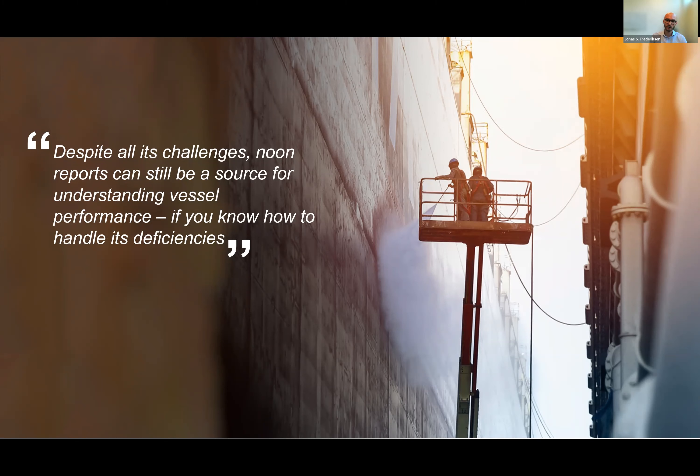The most used data source for performance optimization is still the noon report. Approximately 70-odd percent of the vessels on our platform use noon reports. Despite all its challenges, noon reports can actually be a good source for understanding vessel performance, but only if you know how to handle its deficiencies. So what are these deficiencies, and what are the most common challenges we face when using noon reports for performance optimization?